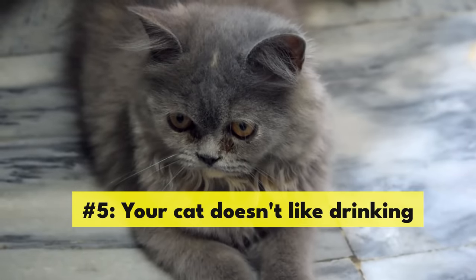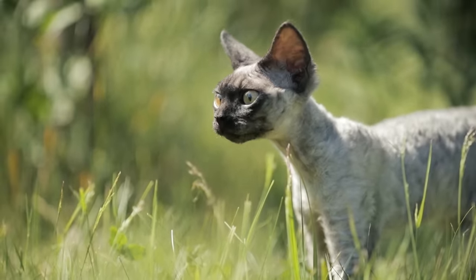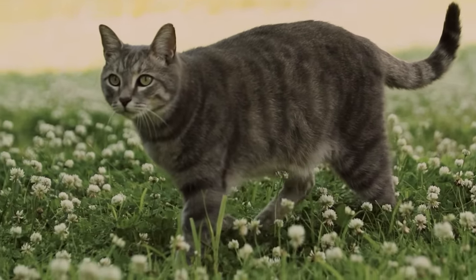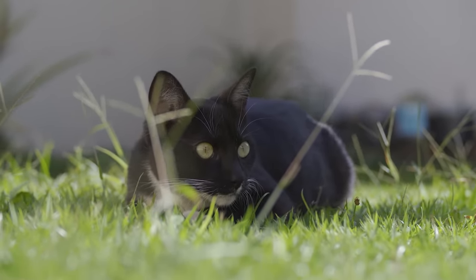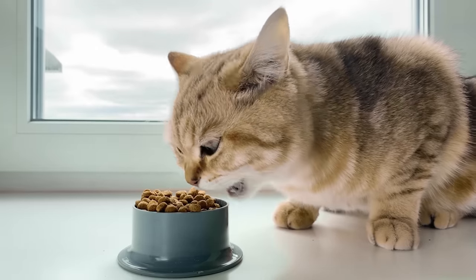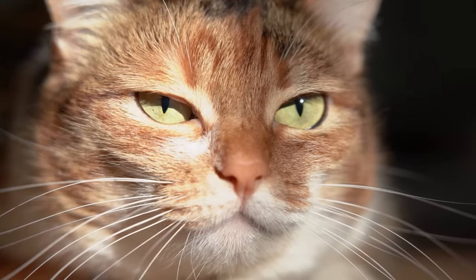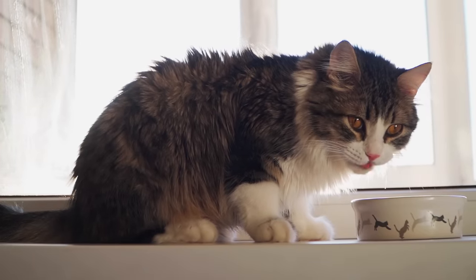Number 5: Your cat doesn't like drinking. Cats evolved in hot, arid environments where there wasn't much water to go around, so they evolved to get most of their water from their prey and to only drink occasionally. This works well in the wild but can be a problem for domestic kitties who mostly eat dry food but have water available whenever they want. Some cats adjust to this, but others have difficulty. Some cats just won't drink much, even when they're dehydrated. Other times, your kitty's bad hydration habits can have a more sinister cause.